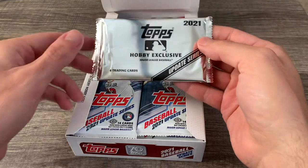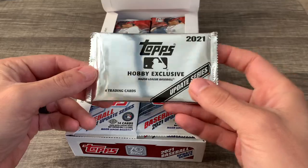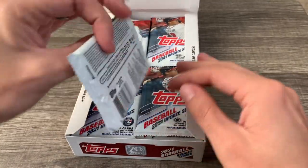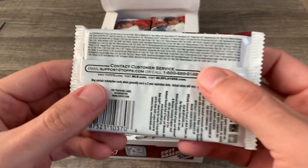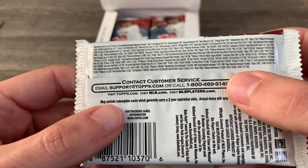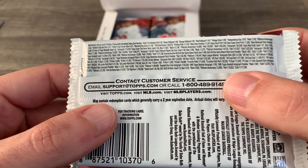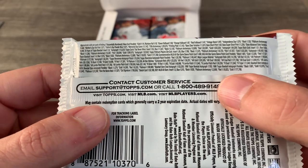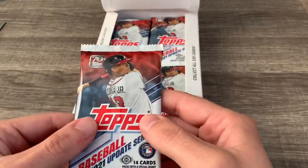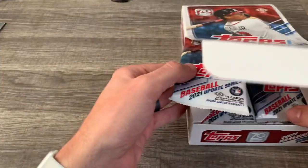We've got one silver foil pack. I've heard that it's a lot harder to get autographs in these ones than it has previously been. We'll save that for the end. It's 14 cards per pack. Looking at the odds, it looks like we're definitely due for a rainbow foil, a gold foil, and maybe a green foil. Let's get this started.